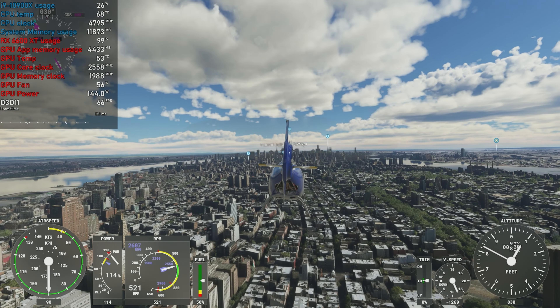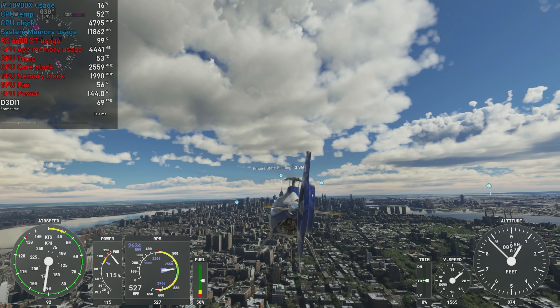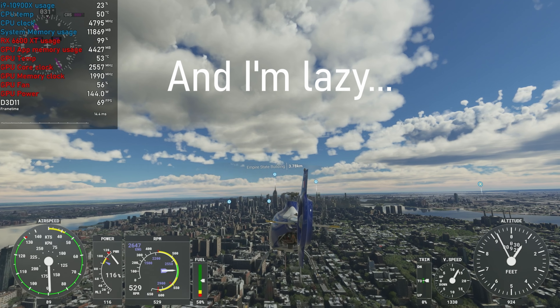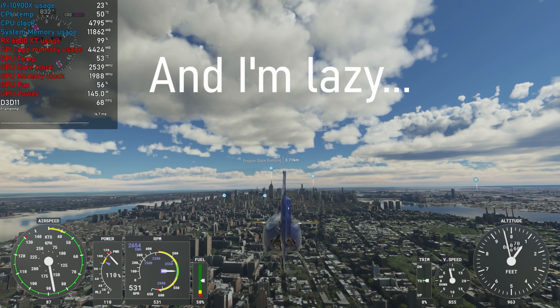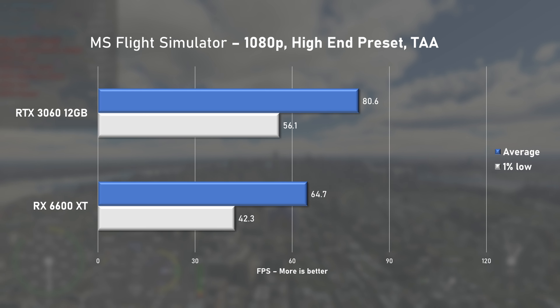Because Microsoft Flight Simulator only offers FSR upscaling under the DirectX 12 API, and since the 3060 was tested using DirectX 11, the 6600 XT is at a disadvantage here. Still, it pushed 64fps on average with 1% lows at 42 using the High End preset and TAA.